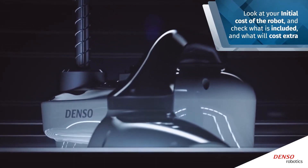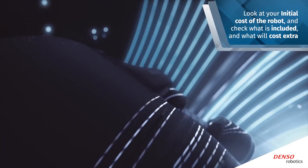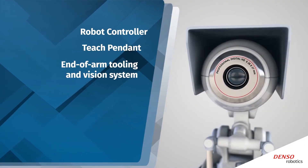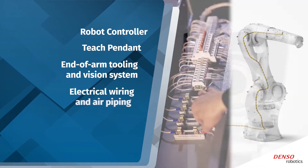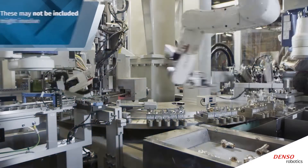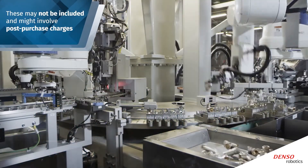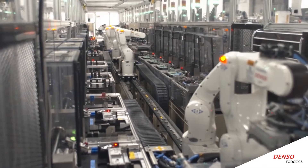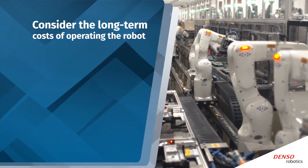Look at your initial cost of the robot and check what is included and what will cost extra. Make sure to inquire about the robot controller, teach pendant, end-of-arm tooling and vision system, electrical wiring and air piping, mounting configuration, and firmware, as these items and their features may not be included and might involve post-purchase charges.